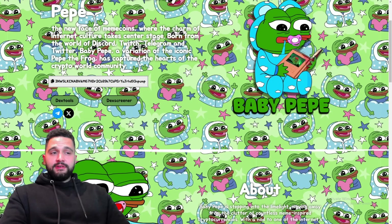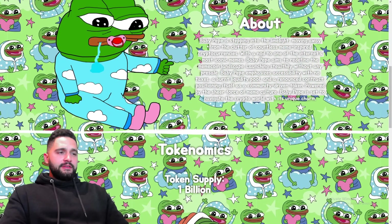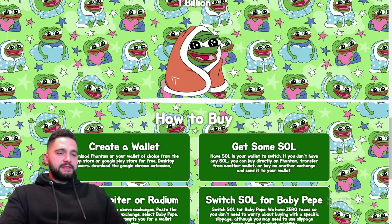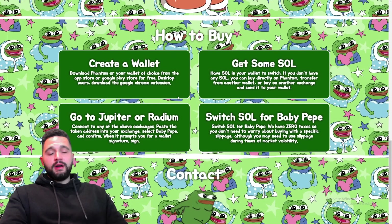A little story behind it — what Baby Peppy actually is, emphasizing accessibility with no taxes, a burnt liquidity pool, and a renounced contract. Driven by the sheer force of meme culture, positioning itself as a community-driven token with a total supply sitting at 1 billion.